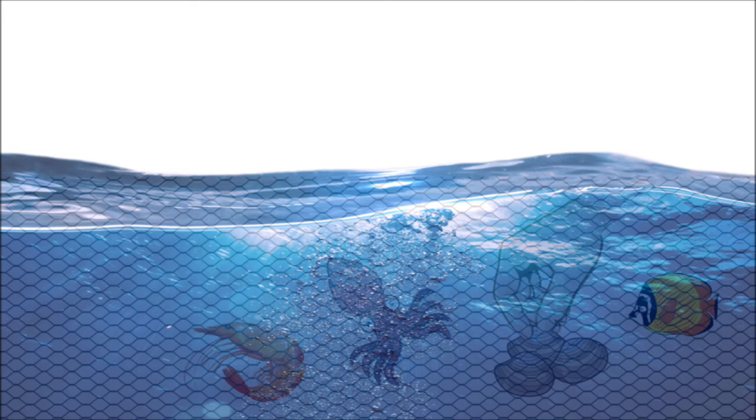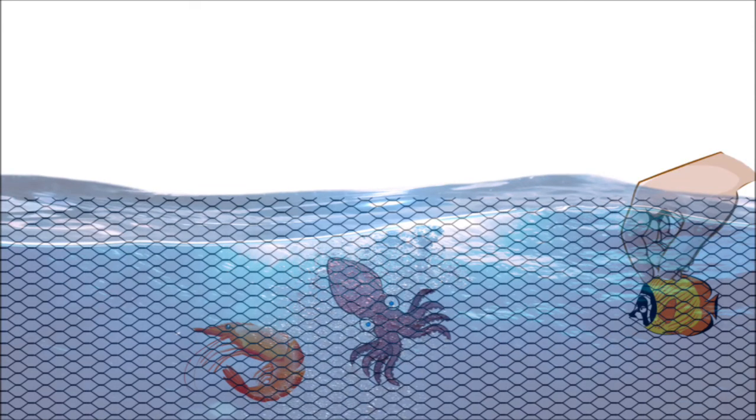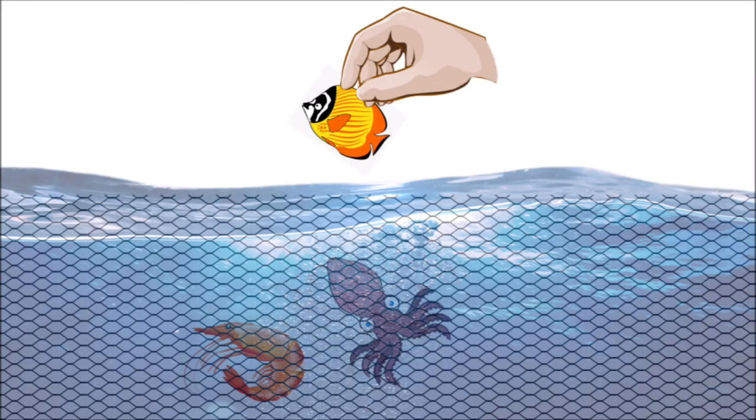How about this one? Ooh, clams — like seashells! Can we eat this? Yes we can, but we need to cook it first. How about this one? Ooh, another colorful fish! Can we eat this? No, we can't, but it's good in an aquarium. Let's put it in the tank.